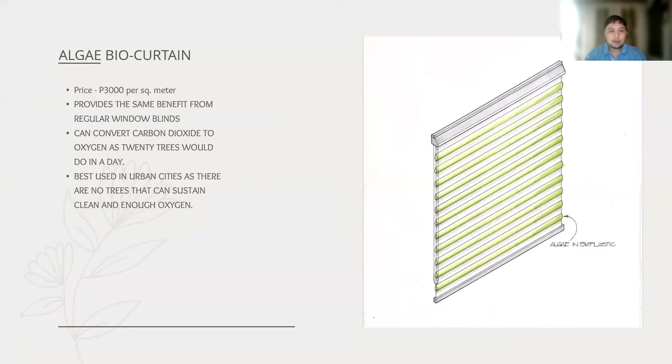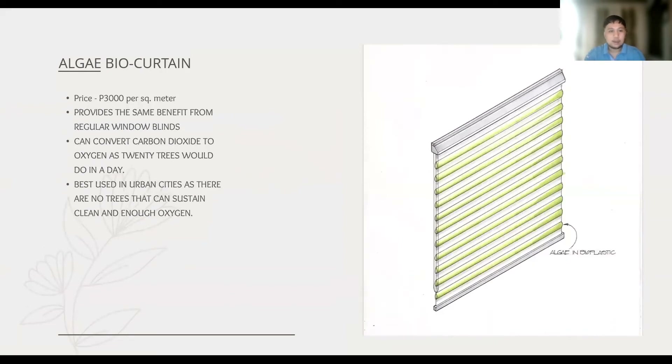Our algae bio curtain product possesses all of the benefits from a typical window blind. However, it is different from a typical window blind as it highlights its effect of reducing carbon dioxide. This feature can be helpful to city offices and houses without nearby trees, as it can convert carbon dioxide to oxygen equivalent to up to 20 trees per day.